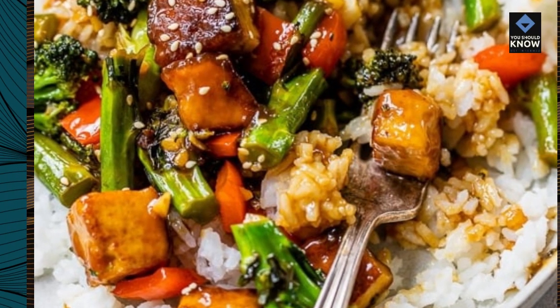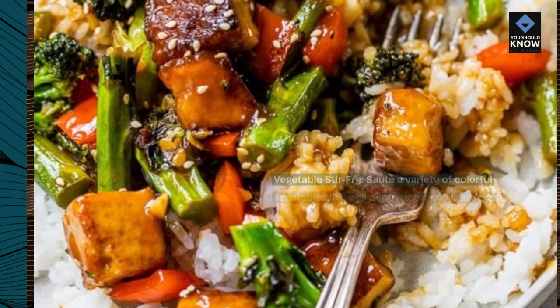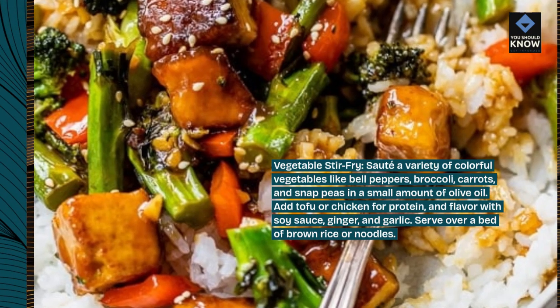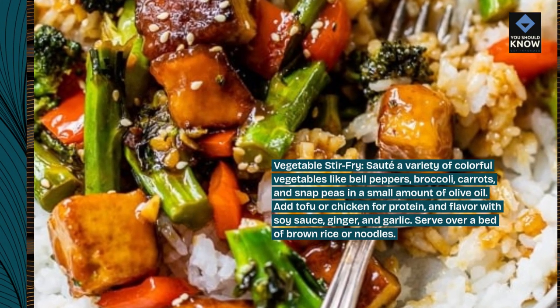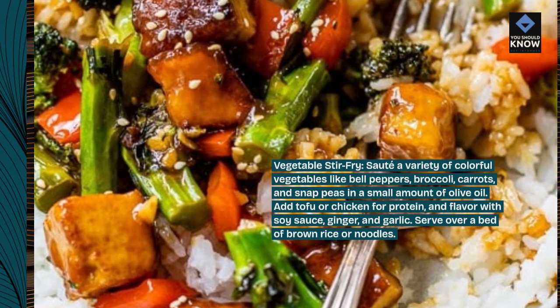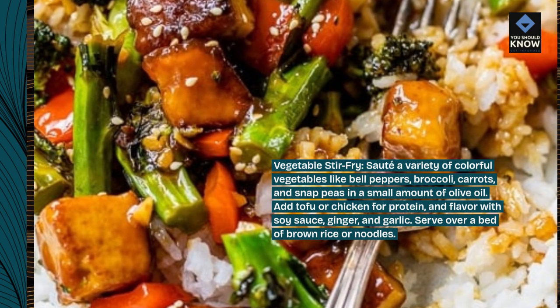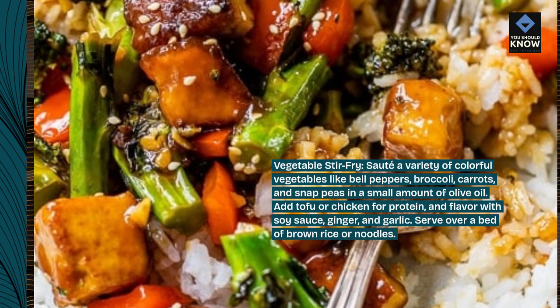Vegetable Stir Fry. Sauté a variety of colorful vegetables like bell peppers, broccoli, carrots, and snap peas in a small amount of olive oil. Add tofu or chicken for protein and flavor with soy sauce, ginger, and garlic. Serve over a bed of brown rice or noodles.